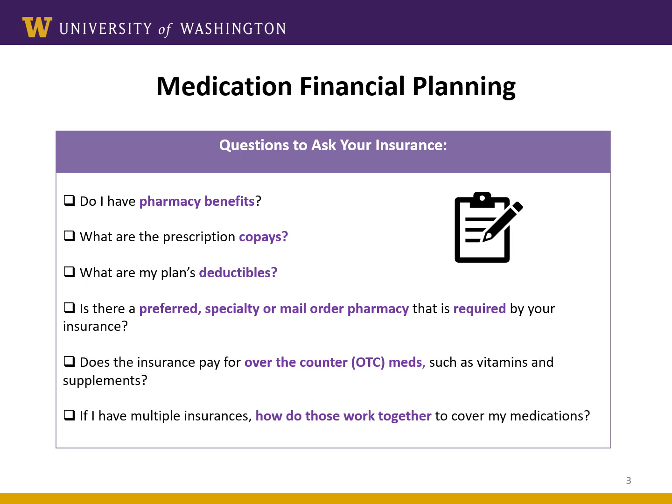Another question you should ask is: does my insurance pay for over-the-counter medications? In part two, we discussed several over-the-counter medications like calcium, vitamin D, aspirin, and multivitamins. These will be recommended by your transplant team, but these are non-prescription, meaning your insurance might not pay for them and may expect you to purchase them at the store. Thus, it will be important for you to budget for these items.